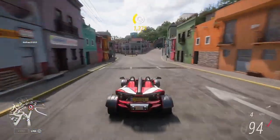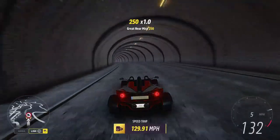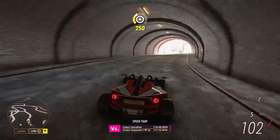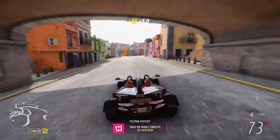Final run in the KTM Expo on this camera to get the last two stars needed — 129 miles an hour, and that's the last two stars. Waiting for the notification... there it is. Right on Target, complete.